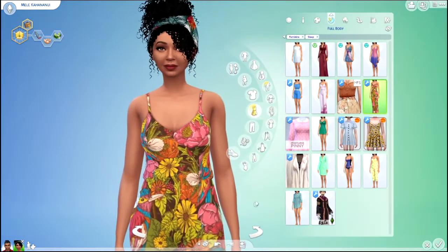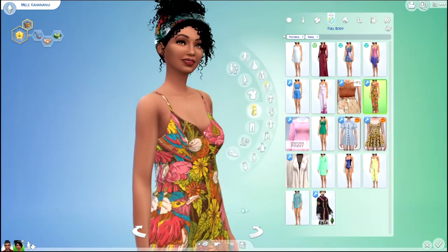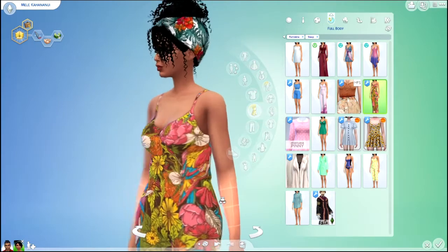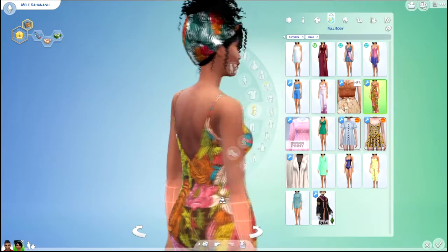They are so cute. And then you can see the little bird here. There's little birds everywhere on this thing and all the flowers. I thought that was perfect since she lives in Sulani.